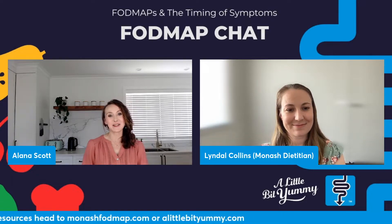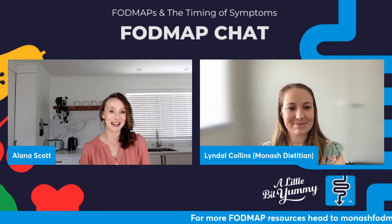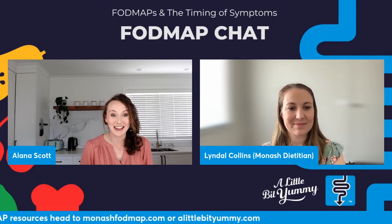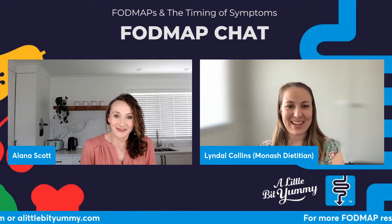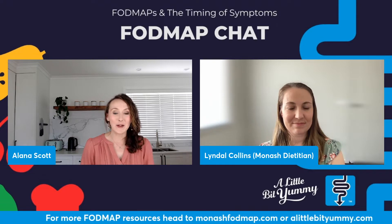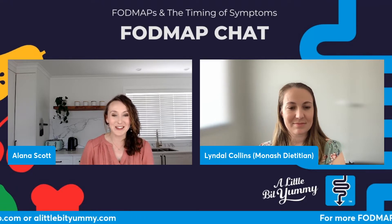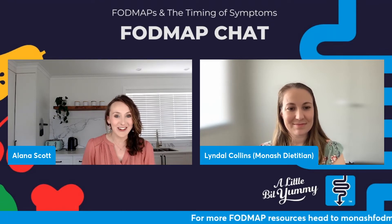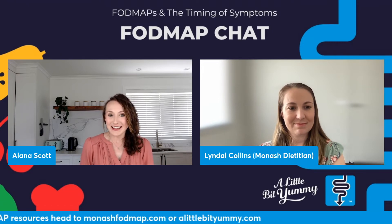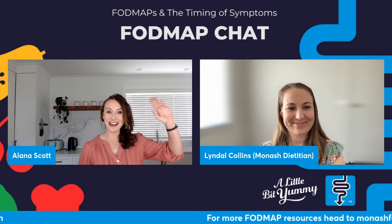Thank you so much for your time today, Lyndall, and for taking us through the digestive system and how FODMAPs can trigger symptoms and what else might be going on. We really hope you've taken away some good nuggets of information and that this has given you a bit more confidence in understanding your body. If you'd like to support the amazing work that Monash University does, please go and download the Monash University FODMAP diet app. The app does cost money to download, but the money goes straight back into FODMAP research — so you're not only helping yourself but your community. There are also lots of additional resources on monashfodmap.com or on alittlebityummy.com.